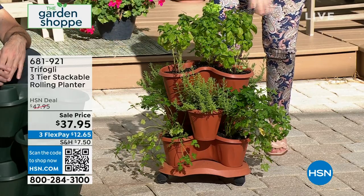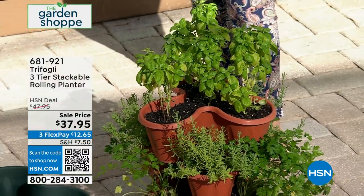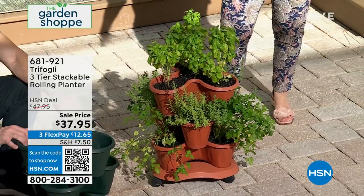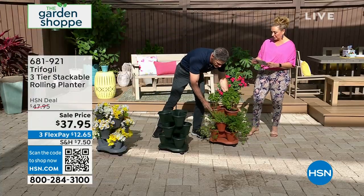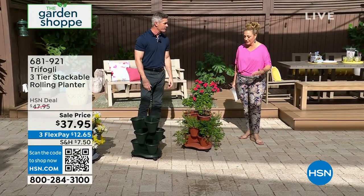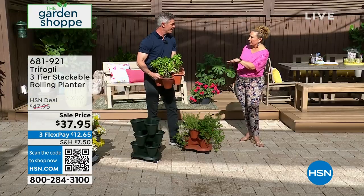I love the way it looks when finished—this is some basil. It's absolutely gorgeous. This is terracotta-colored but it's not real terracotta—if it falls over it won't crack because it's UV-resistant polypropylene, that strong plastic. So it's not going to crack if it falls. You could even remove the top layer and use it separately.